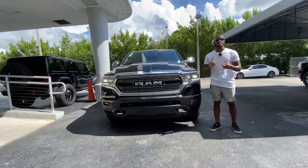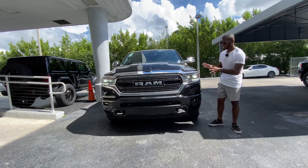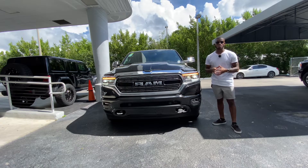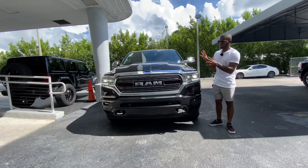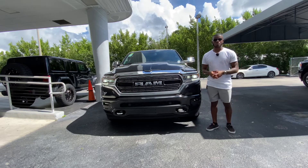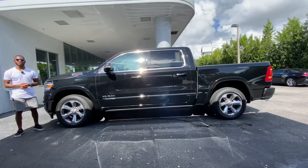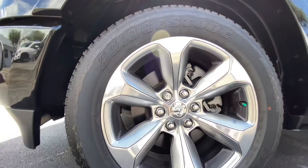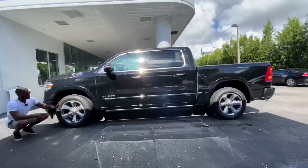I want you guys to comment down below what you think about the Ram 1500. This exterior is a black diamond pearl finish which is about $100 extra — honestly I'd get it with the chrome. Looking at the side profile, these tires and wheels are 275/55 Bridgestone tires — pretty good tires on the market.